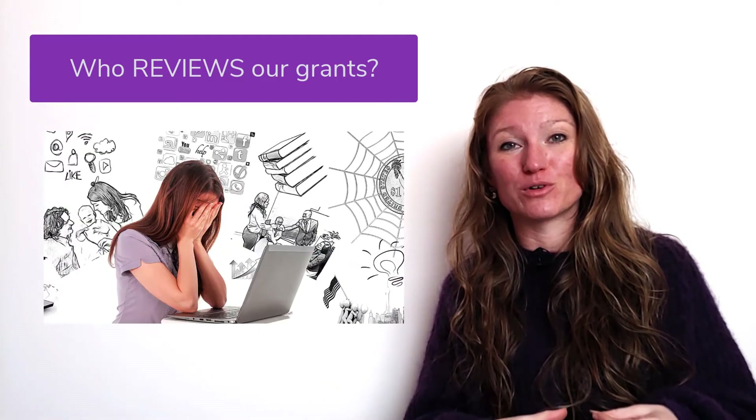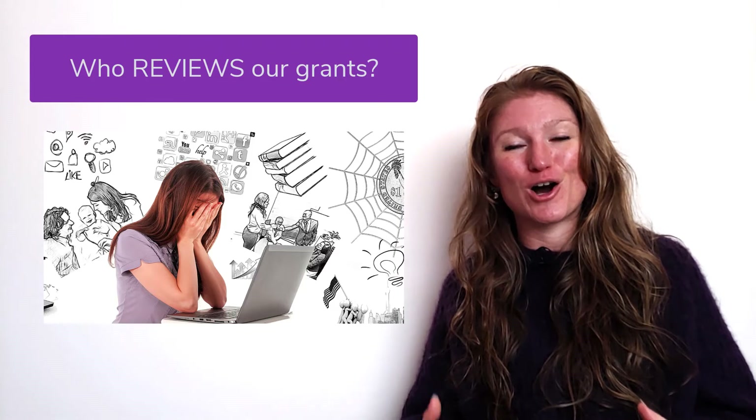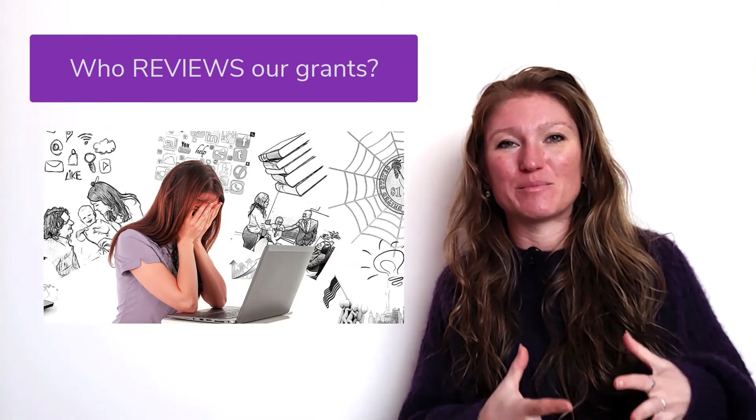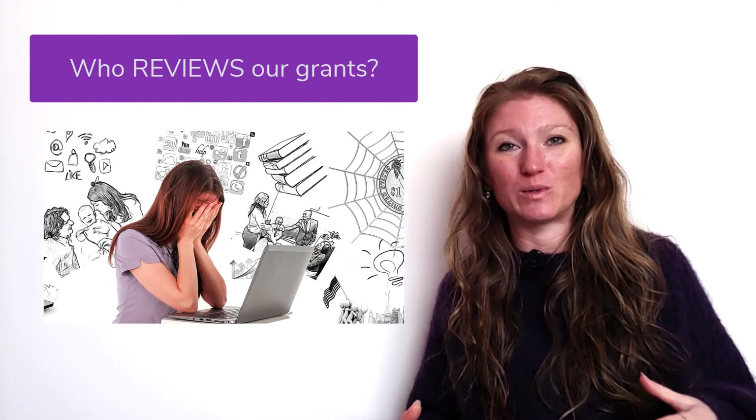Your grant reviewers tend to have full-time jobs outside of reviewing grants, often in academia — and we all know those academic jobs don't end at 40 hours a week.